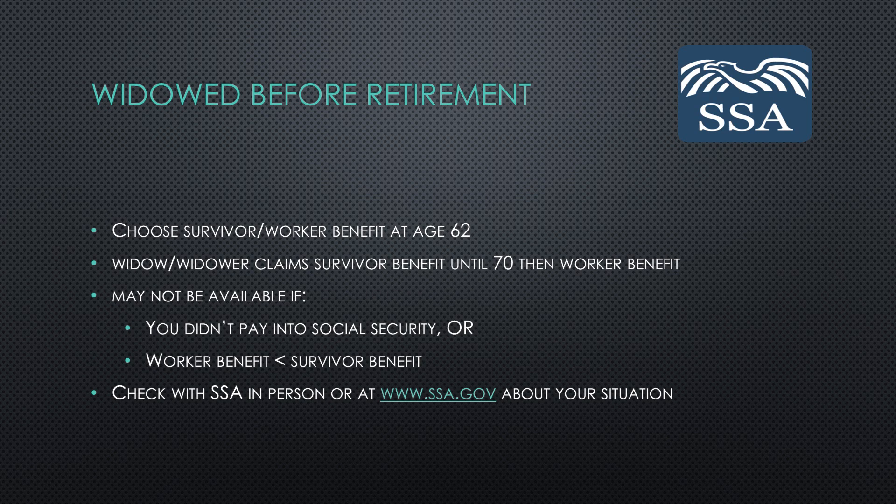Those who have earned both a worker and a survivor benefit prior to entering retirement have a choice of whether to claim the survivor benefit or the worker benefit at age 62. Ideally, in most situations, widows and widowers would do best by claiming the survivor benefit up until age 70 and then switching to the full worker benefit. But this strategy may not be available to you if you haven't paid into Social Security or if your worker benefit is less than your survivor benefit.